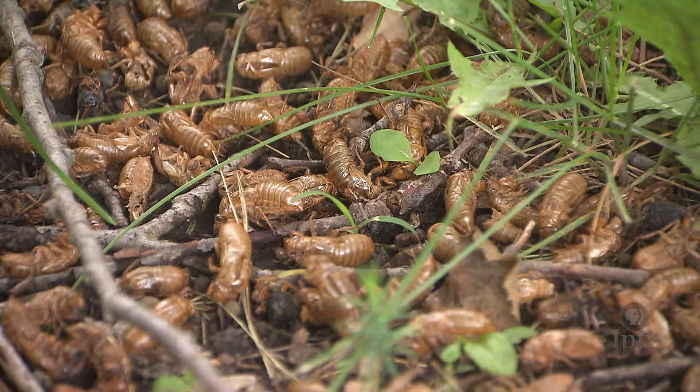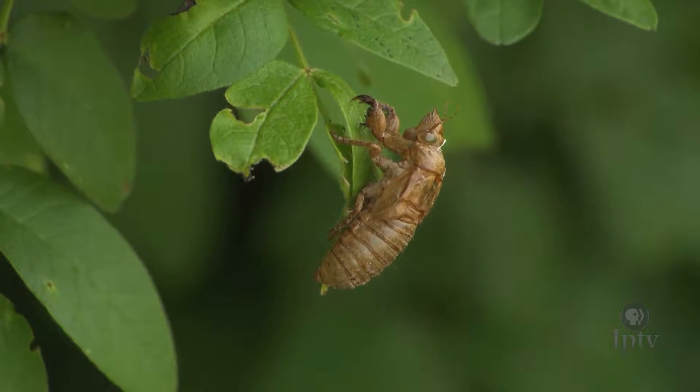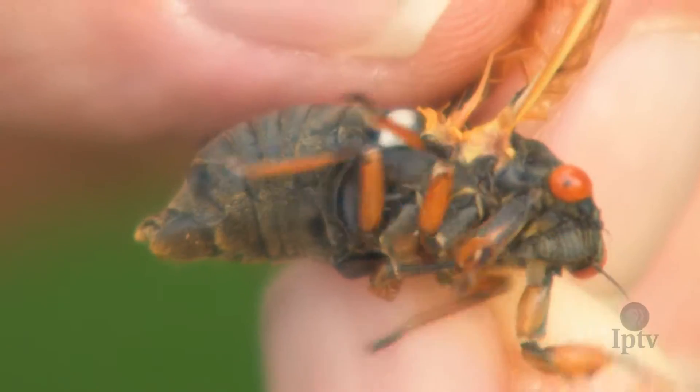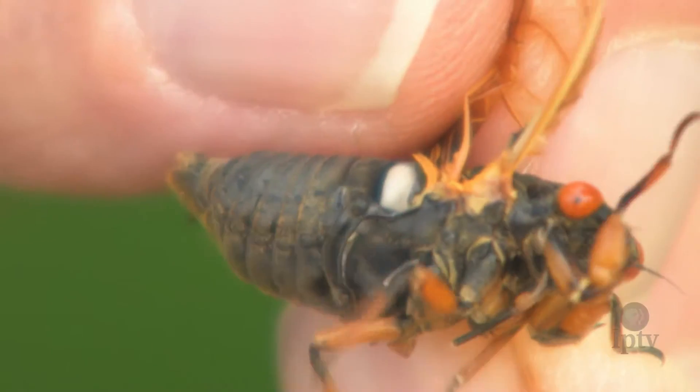You can sometimes see piles of their hardened shells at the base of trees or on plants. And in the tree, the males sing. They do that with a drum on the side of their abdomen. The males are singing — that's a signal to the female that, "I'm over here." And once the female is mated, she lays eggs, and we start the cycle over.